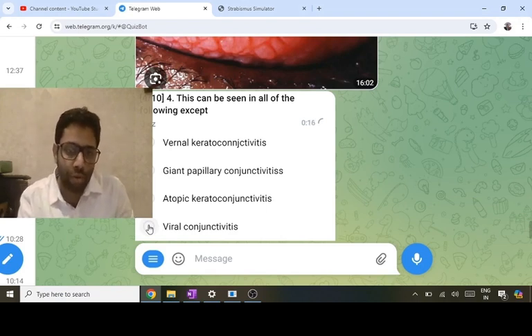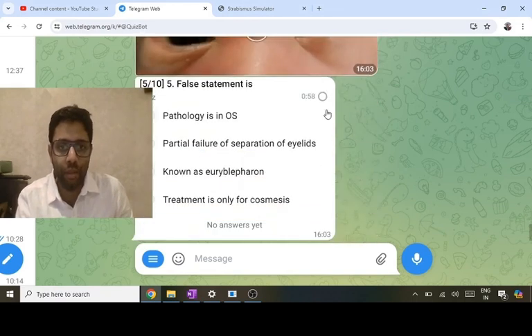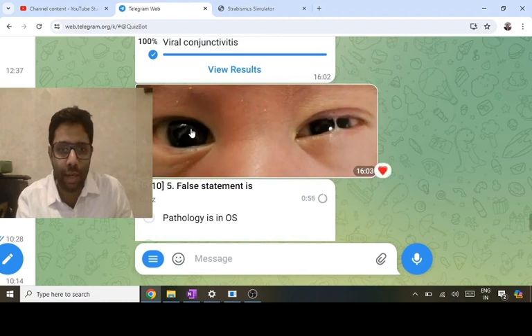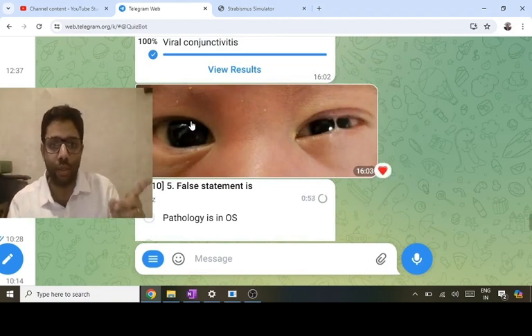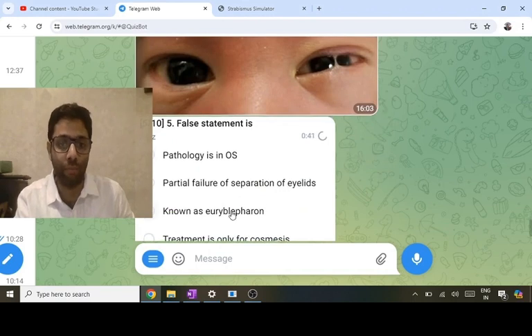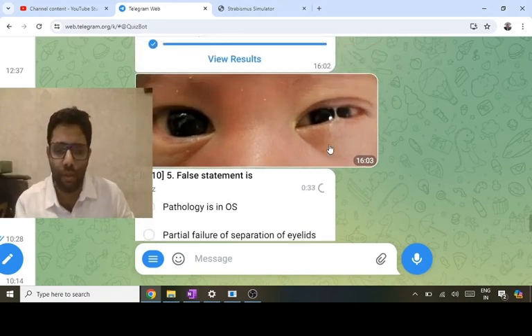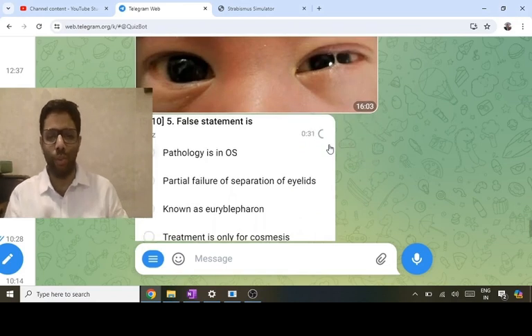Viral conjunctivitis causes follicles — follicles favor infection; papillae favor allergy. The false statement: this is the right eye (OD) and this is the left eye (OS) — oculus dexter and oculus sinister. OS is the pathology here. The fusion between upper and lower eyelids is known as ankyloblepharon, not euryblepharon. It is due to partial failure of separation of eyelids. Treatment is surgical cutting done only for cosmesis, as it will not cause vision loss.